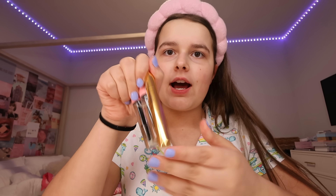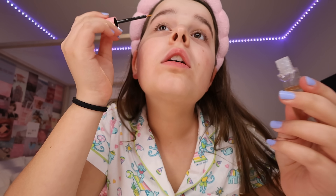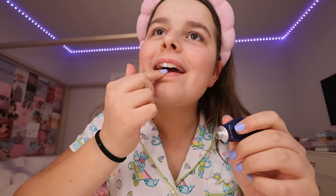Every night I always put an eyelash serum on because I love long eyelashes. I put castor oil on them and then this eyelash serum every night to try and grow them out, and I think it's working. The last step to my skincare is a lip mask. I recently just got this one — it's actually pretty good. I just finished my skincare.